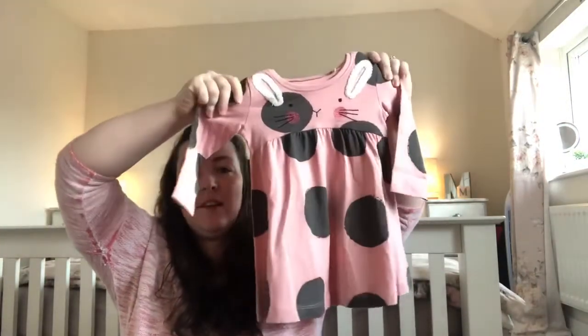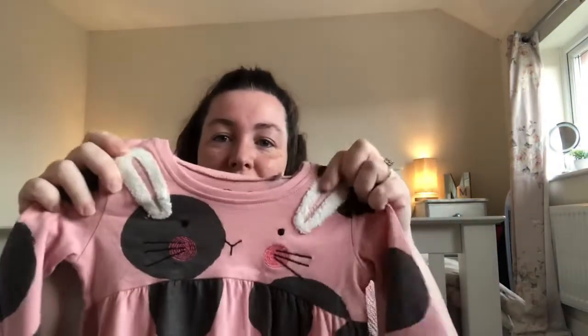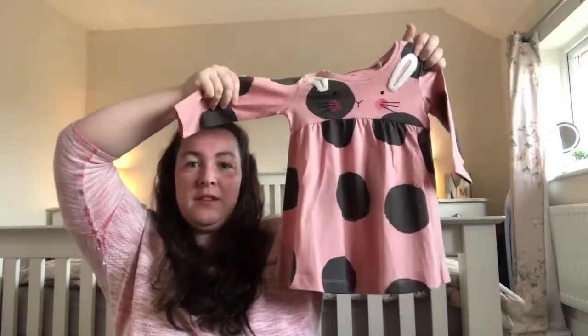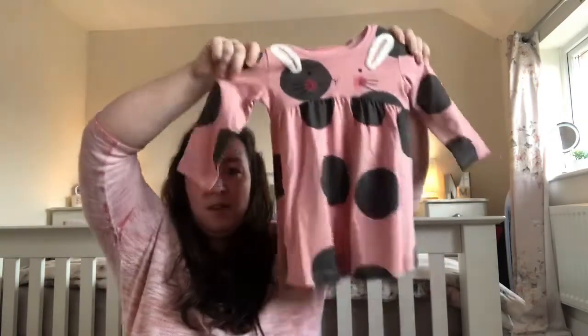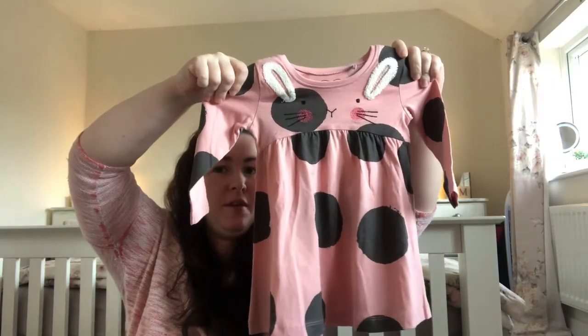They're also really soft, nice material. I don't often buy from Next — I usually just buy from Asda because I love supermarket stuff. You can't go wrong with the price and it seems to wash well and last. Anyway, another swing top dress kind of thing — I like this because it's got a little bunny face on the top. Pink with big polka dots. These look very big for six to nine months — my mum said Next comes up big. She'll grow into it eventually. That one was eight pounds.